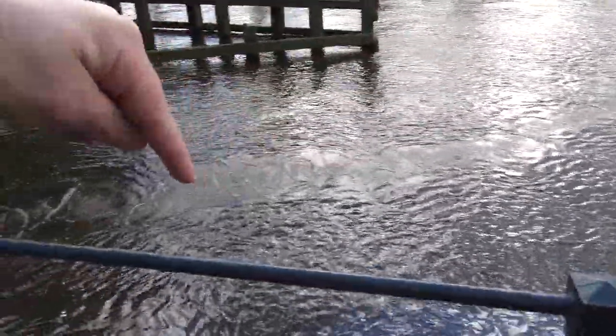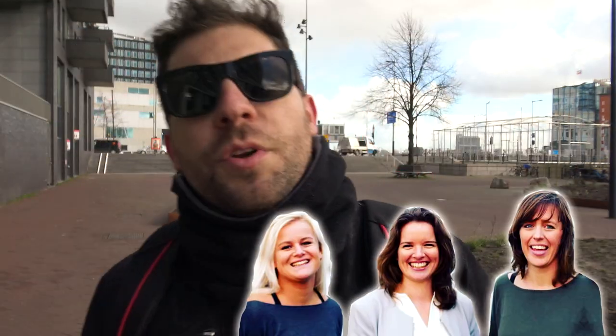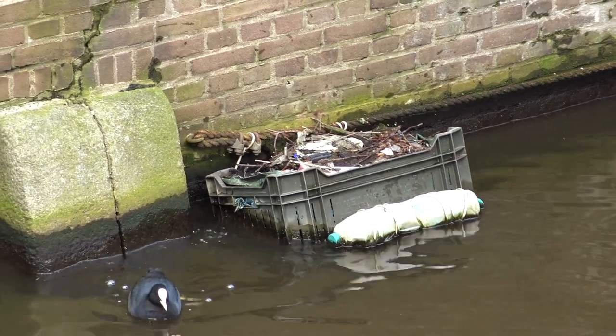Every year, 8 billion kilos of plastic end up in our ocean, and 75% of that comes through rivers and canals. So three Dutch women founded a company called the Great Bubble Barrier. They developed this technology to help clean the canals.